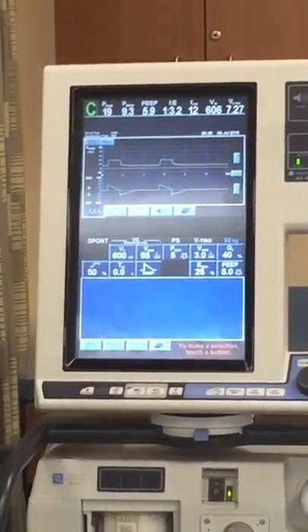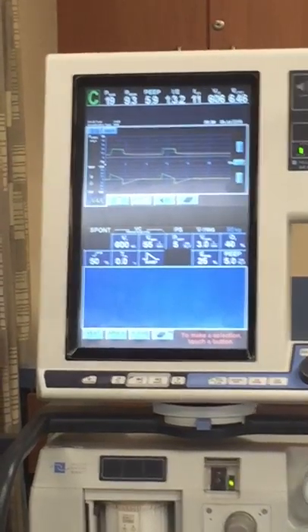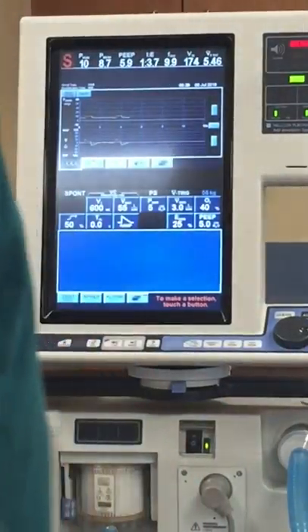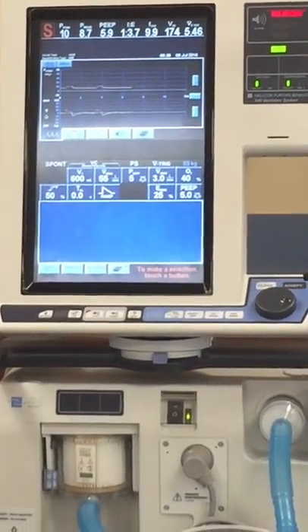I'm going to accept five for pressure support, FiO2 stays the same, and press okay. Now I've gone live — I'm on pressure support. That's a spontaneous mode. It is completely patient-driven. Do you see that patient breathing at all? I don't see that patient breathing at all.